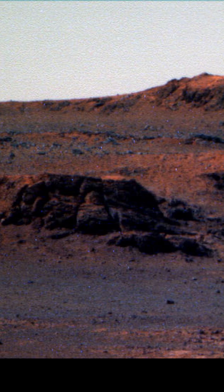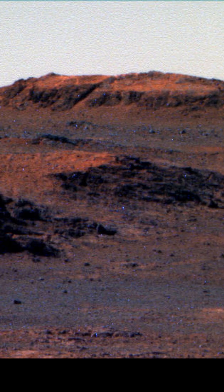This exploration sparks conversation about Earth's water sources, its changes over time, and whether it might have held life.